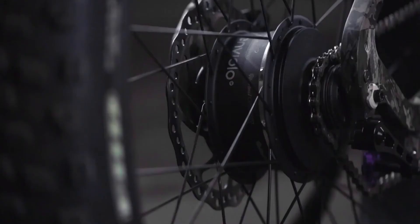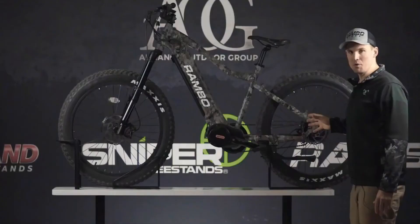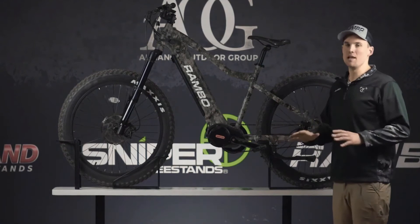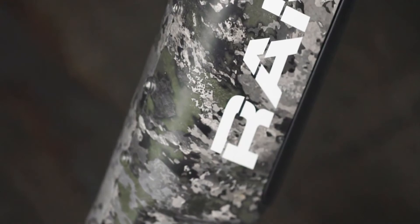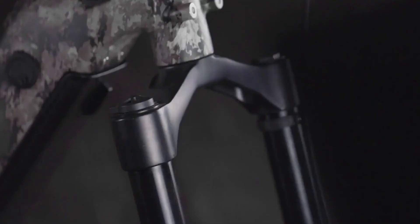The coolest thing about the bike is that it comes with an Enviolo hub that gives you 360-degree gear range, which is relative to about a 9-speed in layman's terms. The hub is completely silent — no clicking, no noise — which is awesome for hunters. We also put the new True Timber VSX camo pattern on it, which I really like and it's going to become a personal favorite of mine.